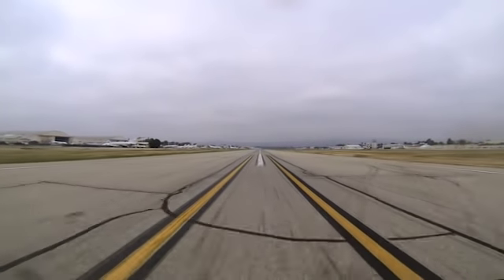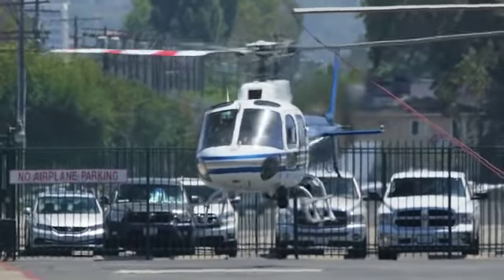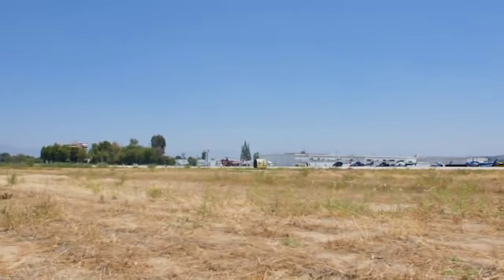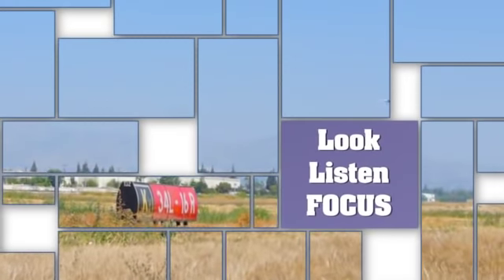By using these best practices when operating at Van Nuys Airport and by sharing your knowledge with fellow pilots, we can reduce general aviation runway incursions. Working together, we can contribute to the safest aviation system in the world. Look, listen, focus. Lives are at stake.